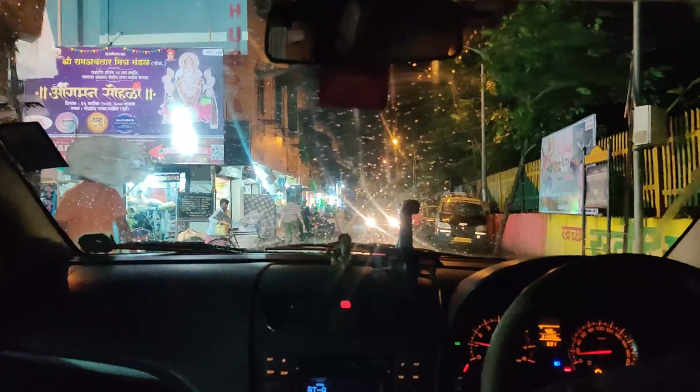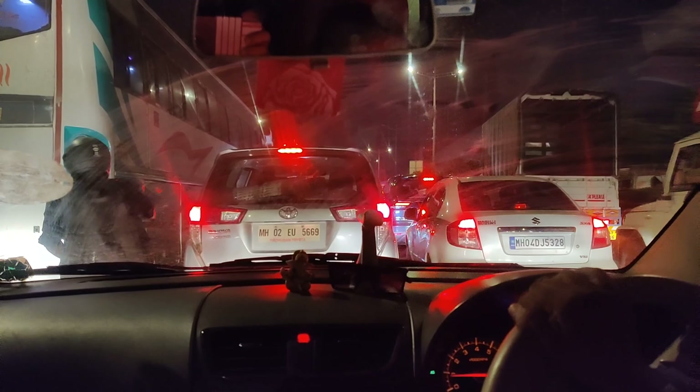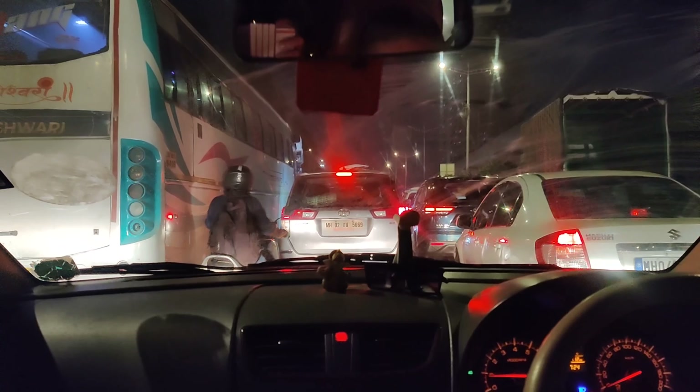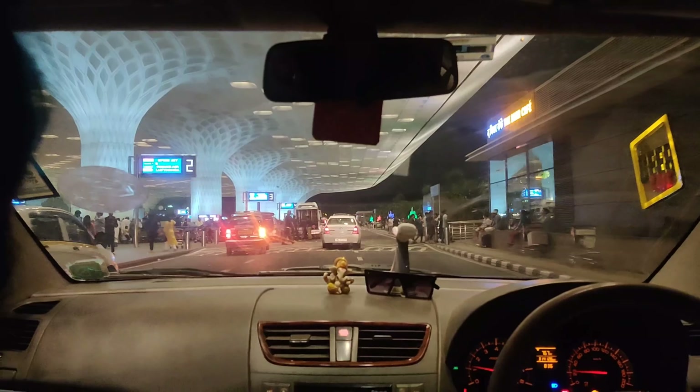I recently moved, so I was busy with a lot of the moving process — shifting and settling. There are many steps for international trips, including the immigration process and all the do's and don'ts. There was a lot of traffic on the way to the airport, about 30 minutes of journey, and it took around 2.5 hours to reach the airport, but luckily my flight was on time.